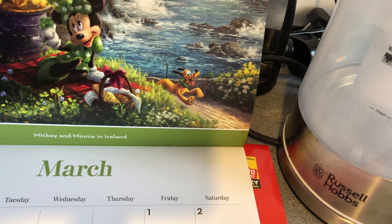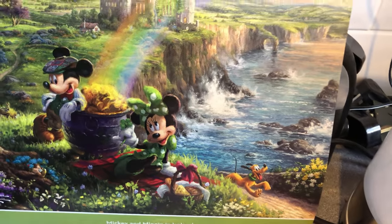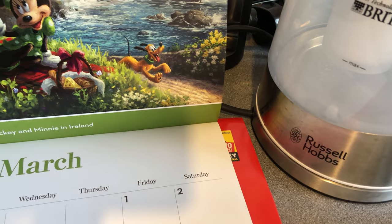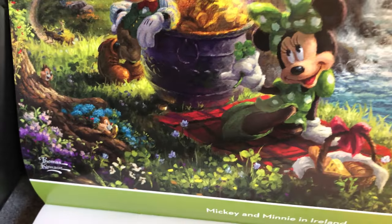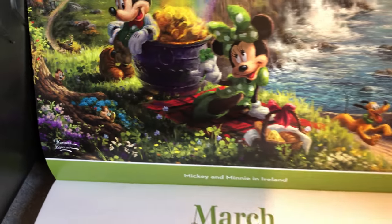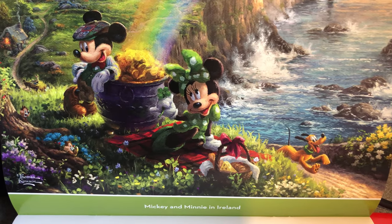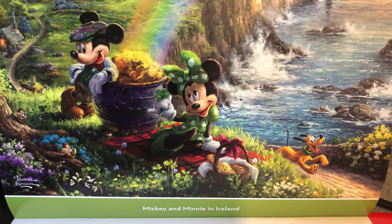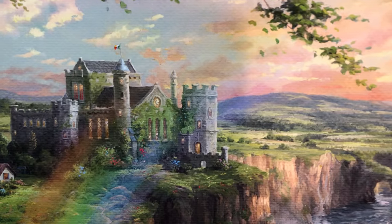March is Mickey and Minnie in Ireland for St. Patrick's Day — there's Pluto running along the pathway, Chip and Dale are there too, and Mickey and Minnie are in their green outfits enjoying a pot of gold at the end of the rainbow. Very intricate and very nice pieces.